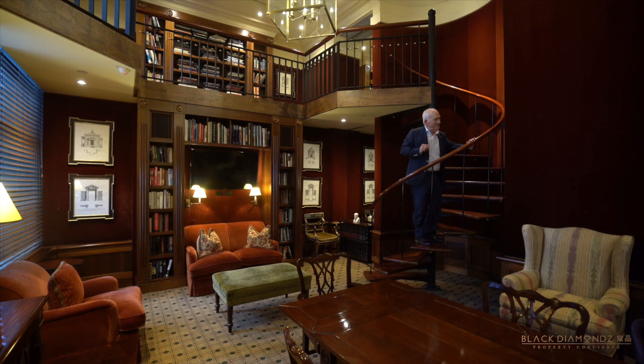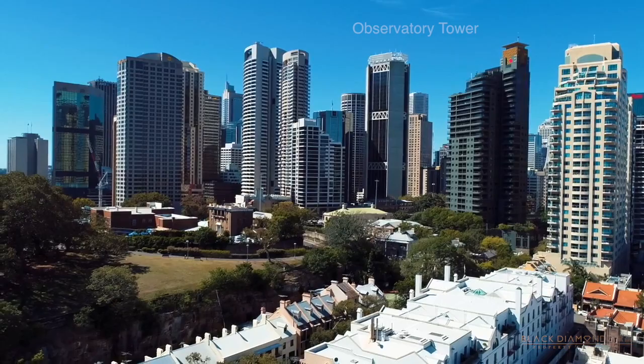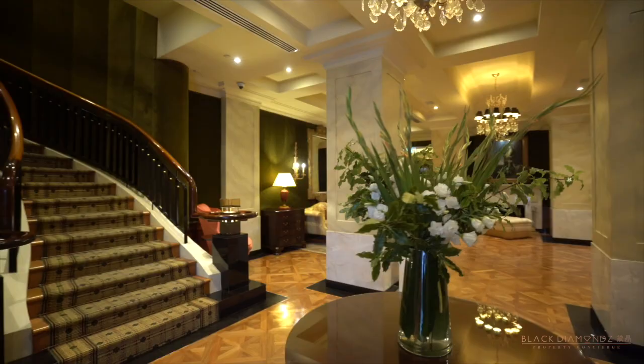Steeped in history, this idyllic location is close to everything. Today we're at Observatory Tower, an iconic building.